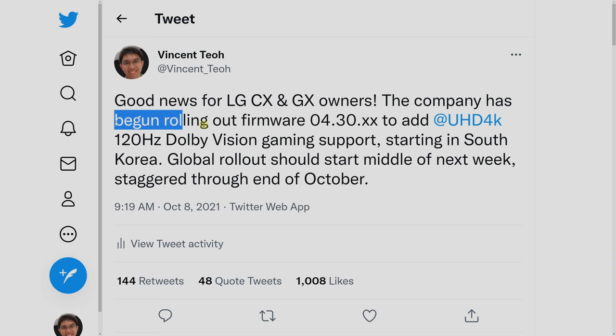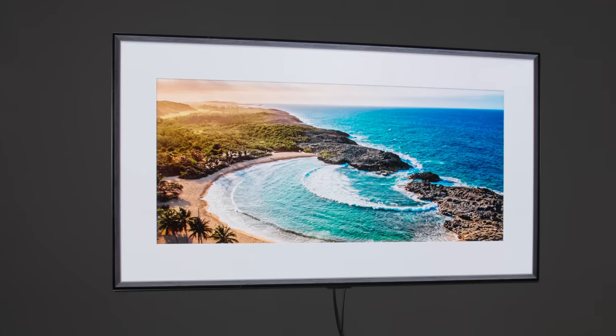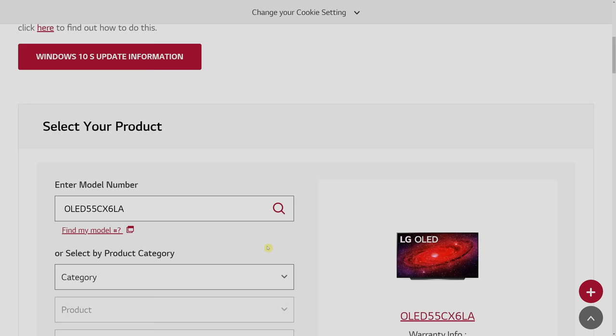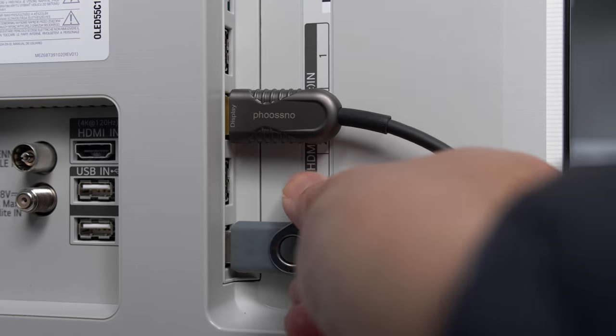The reason I kicked off this video with that story is because LG has started rolling out the necessary firmware to enable 4K 120Hz Dolby Vision Gaming for CX or C10 owners and also GX or G10 owners, starting in the company's native home country of South Korea. The global rollout will start from the middle of next week and be staggered through the end of October, so you may receive it next week, or the firmware may pop up on LG's website in your country where you can download it to a USB drive and install it.